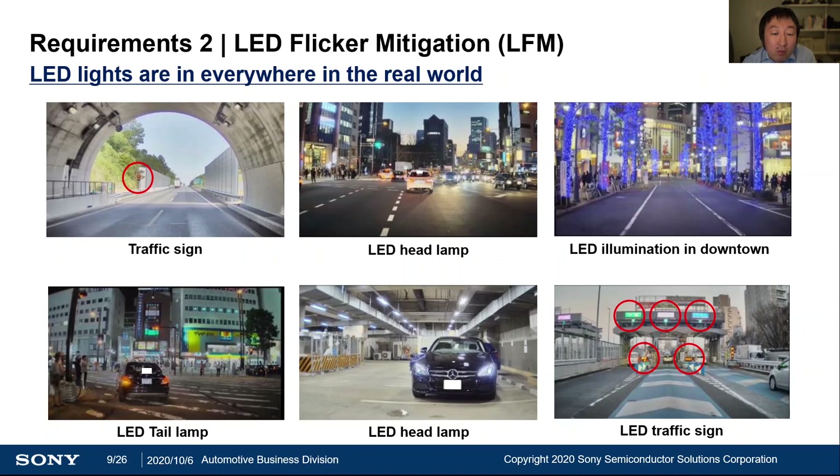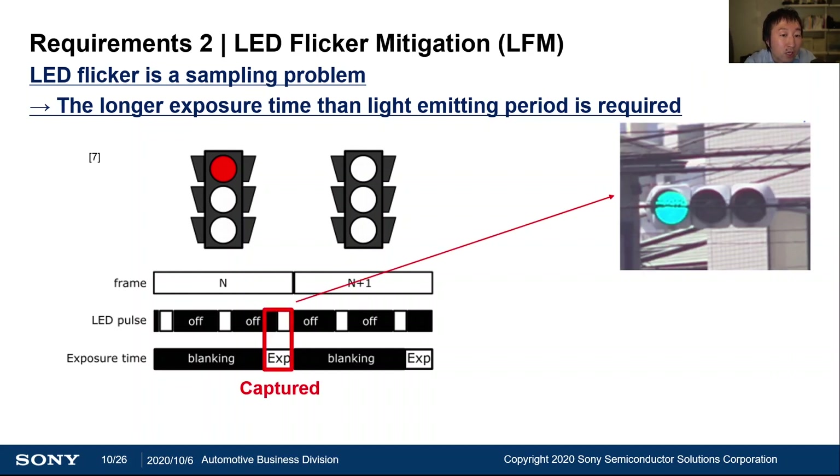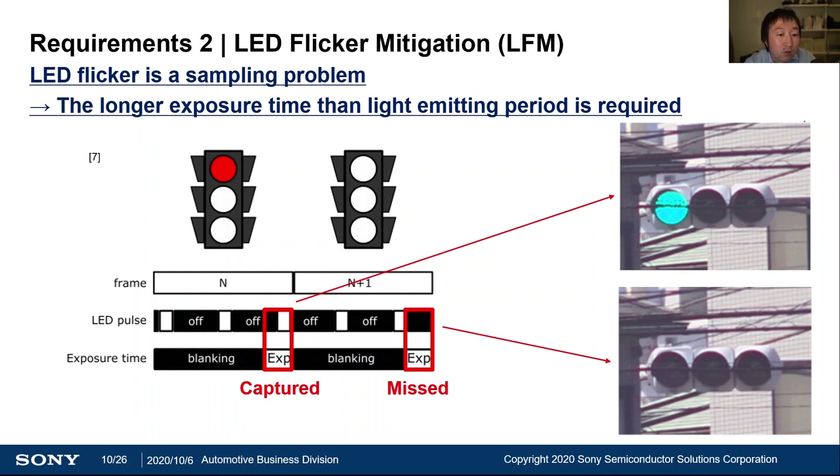The next requirement is LED flicker mitigation. As you can see here, in the real world there are many LED light sources, like traffic signs, LED headlamps, and illumination in downtown areas. The cause of flickering can be explained as a sampling problem. Usually, LEDs have some frequency and duty cycle. In case our image sensor's exposure captures the pulsing period, we can capture the LED. But in case our exposure doesn't match the pulsing period, we will get a flickered image. Therefore, to prevent flickering, the basic countermeasure would be to extend the exposure time longer than the light-emitting period. For example, to capture a 90 Hz frequency LED, we need to expand the image sensor's exposure up to 11 ms. Not to saturate a pixel under this long exposure, several techniques have been applied.